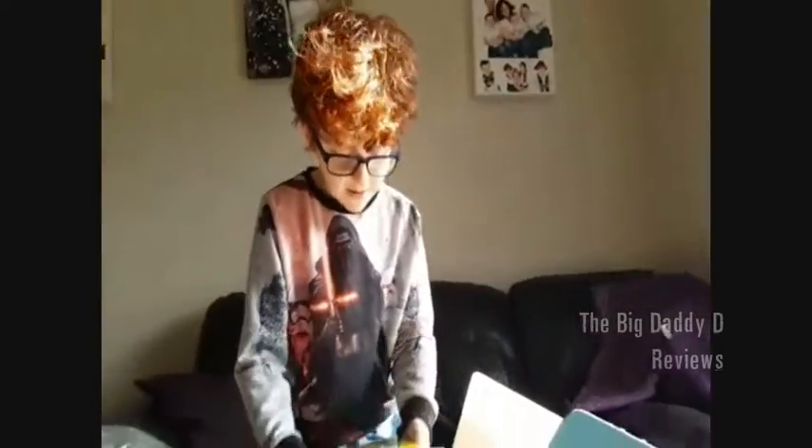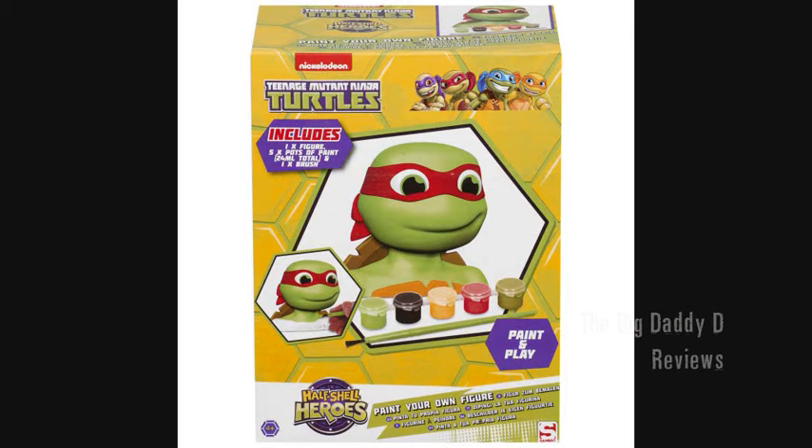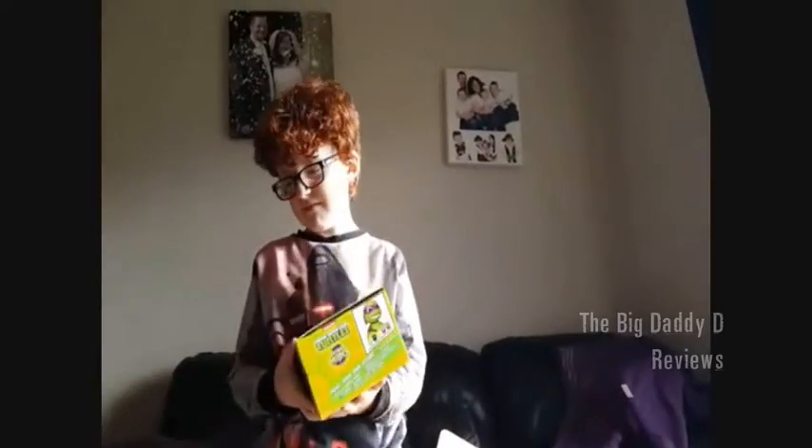And now I have found Ninja Turtles face paint. You basically get a Ninja Turtles head and have to paint it. Weird.